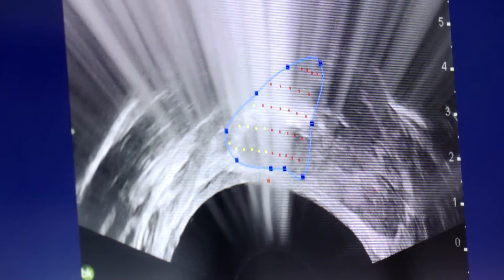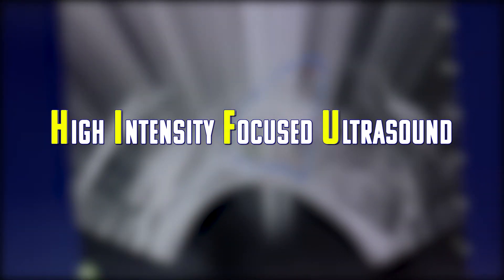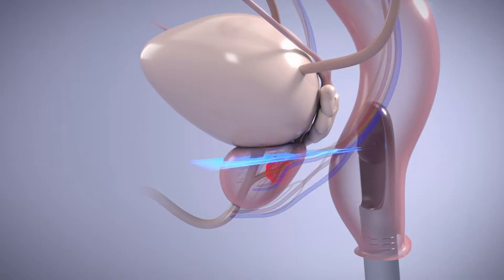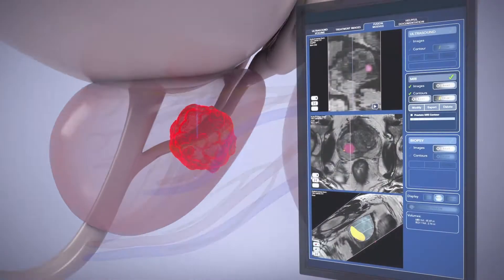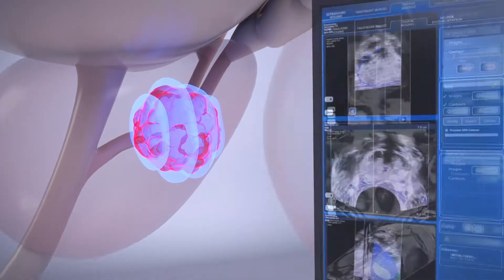In the meantime, Jeff learned about a newer technology called High Intensity Focused Ultrasound, or HIFU. The ultrasound waves cause the cancerous tissue to die. They're delivered by a probe during a procedure that takes about 90 minutes.